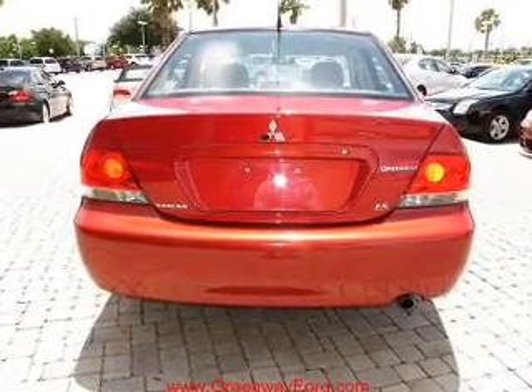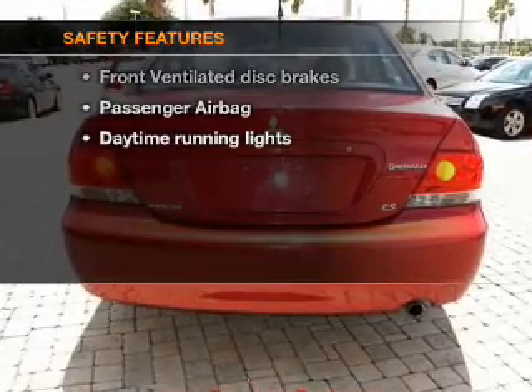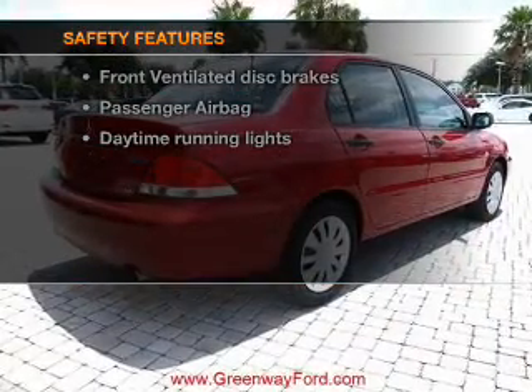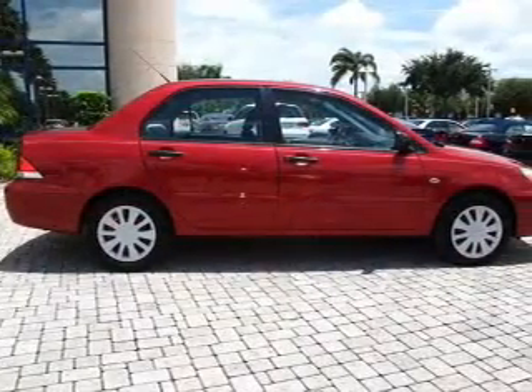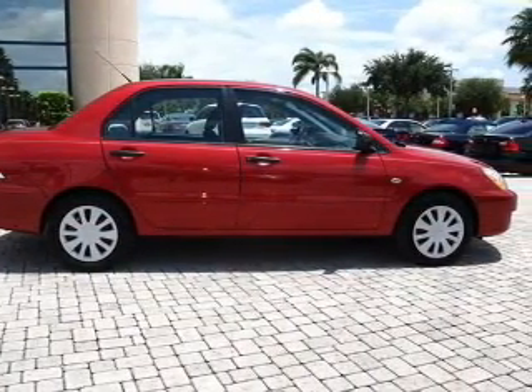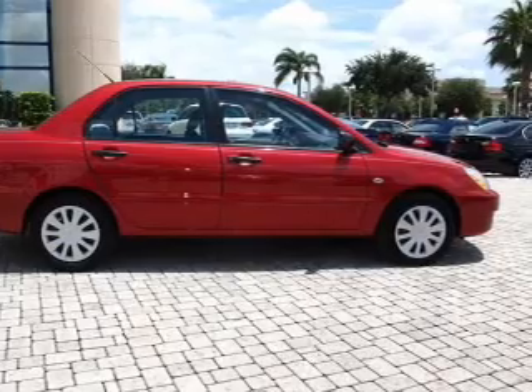An adjustable tilt steering wheel. If safety is a high priority, rest assured knowing that these top safety components are included: front ventilated disc brakes, passenger airbag, and daytime running lights. Call today to schedule a test drive.